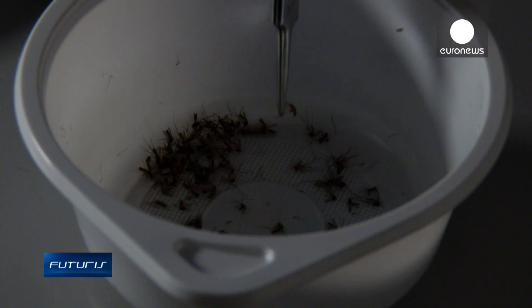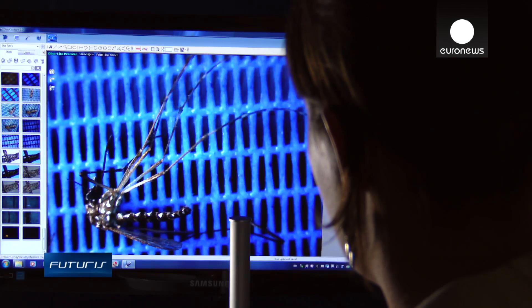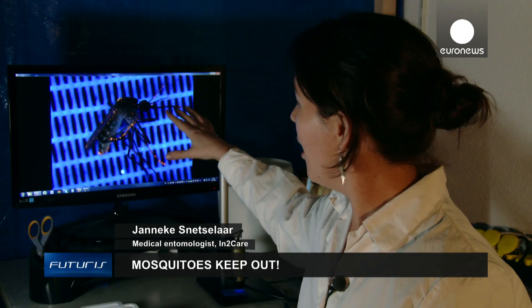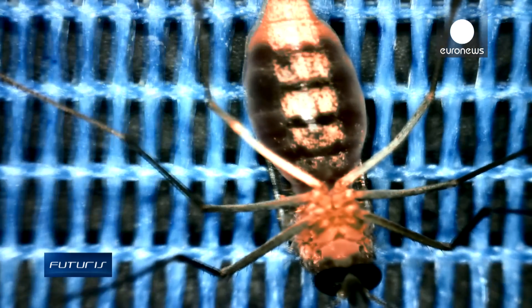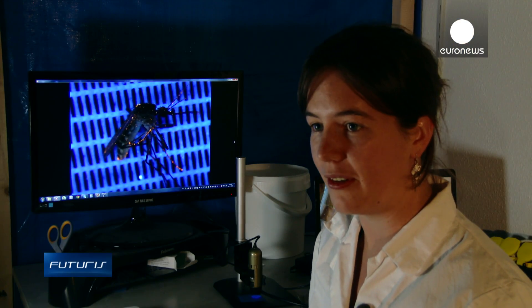Studies show that enough of the chemical sticks to the insects to ensure that they don't develop a resistance. Here you see a mosquito that's been exposed to our coating — all the orange you see here is where it got the insecticide on the body. So it's way better exposure than, for instance, a bed net.